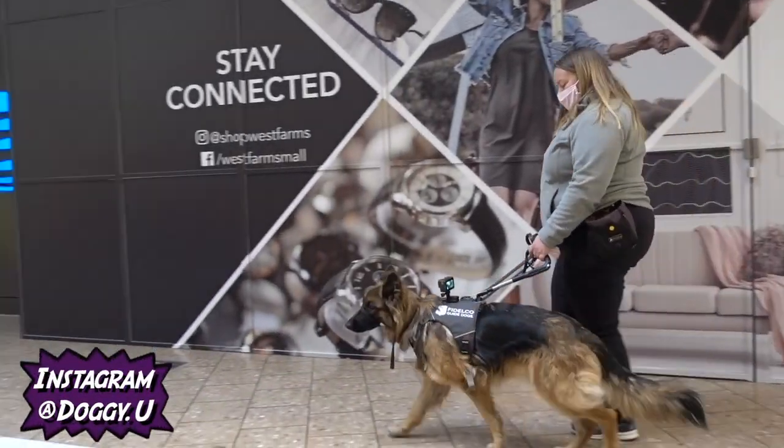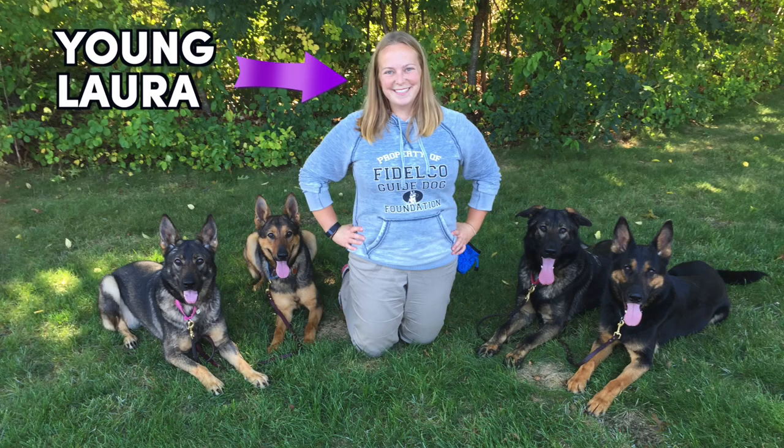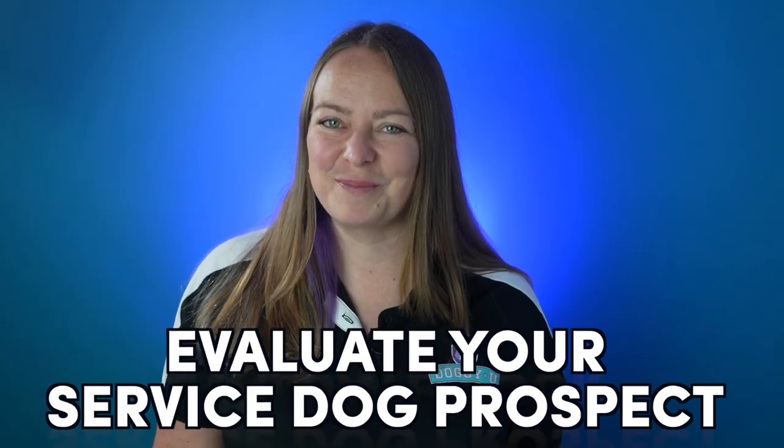This video is a perfect jumping-off point to get you started on your service dog journey or assess a potential prospect, and at the end I'm going to provide some additional training resources for you to check out with your dog, so be sure to stick around for that. Hi, I'm Laura from DoggyU, and I'm a certified guide dog mobility instructor, trick trainer, and service dog trainer who's been evaluating, training, and placing service dogs for 14 years, and today I'm going to help you self-evaluate your service dog prospect.